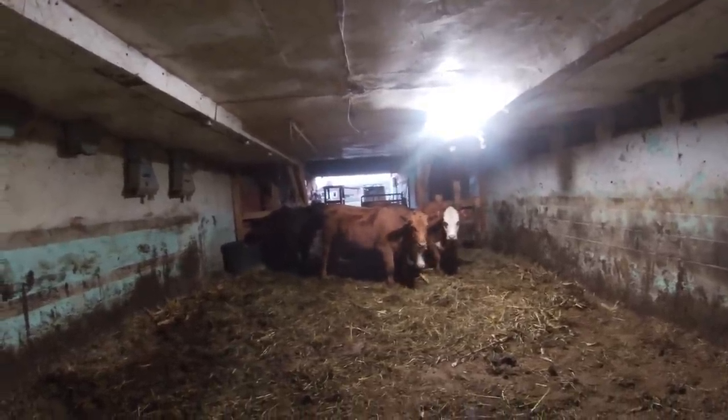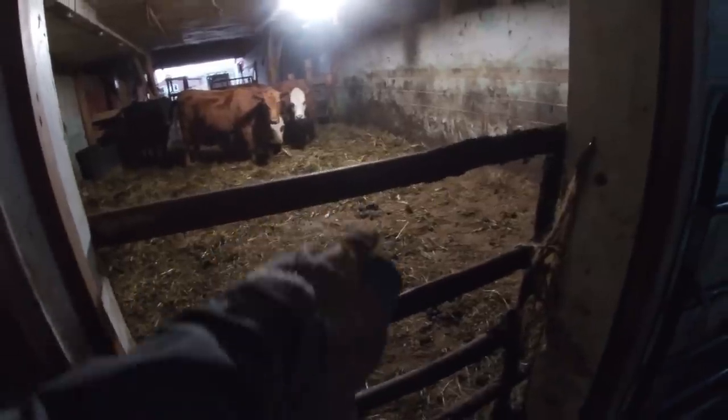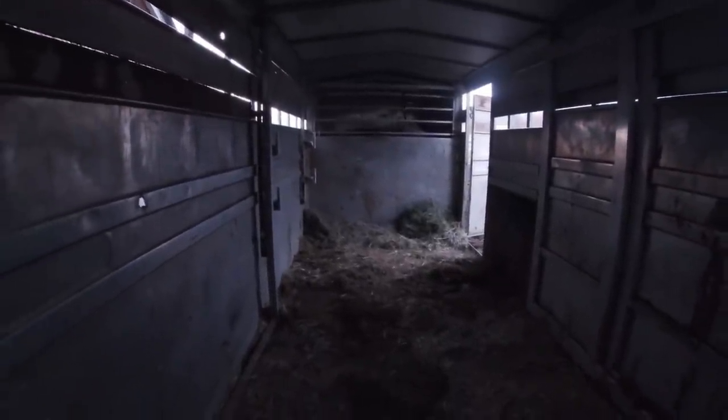So we have a different setup than we usually use. The pen's there, and then we're going to open up this gate right here, and hopefully they will run through here and run right into the trailer. I have some nice second cutting in here, so hopefully that'll go well — we'll show you.